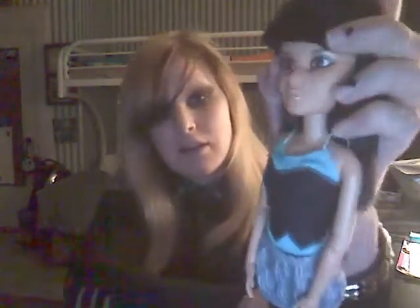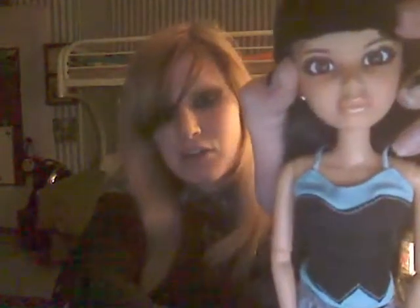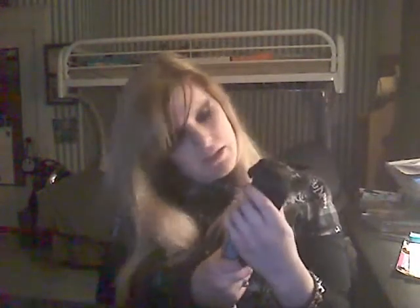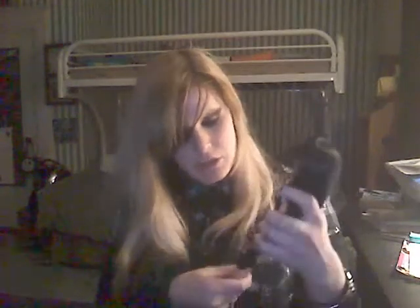One thing I really like are the eyes — they're very detailed. When I first got her, her eyes looked kind of cross-eyed. Her eyes are kind of freaky but really detailed. Some people find it creepy, but I think it looks really cool. They just seem like pretty cool dolls overall.